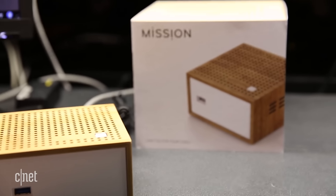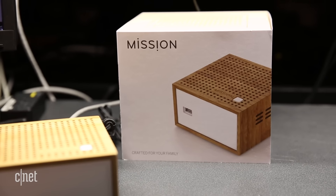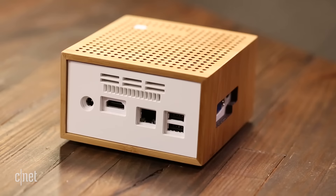A budget computer is always going to have performance limitations, even if it's got a very snazzy, high-end look.